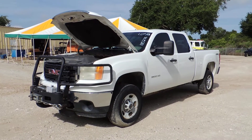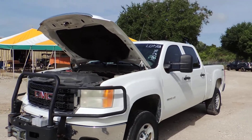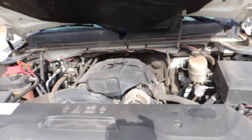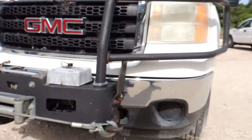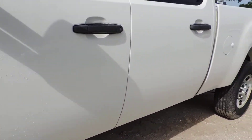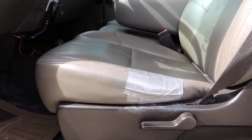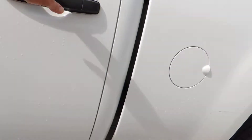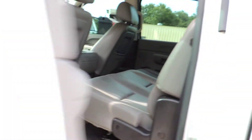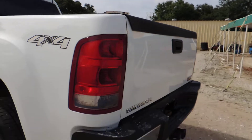Lot number 321, GMC 2500 Heavy Duty Crew Cab 4x4, miles are showing 185,276. Four-wheel drive, cold air. Possum lodge repair on the seat. Clean truck. It has a roller topper on the bed and a receiver hitch.